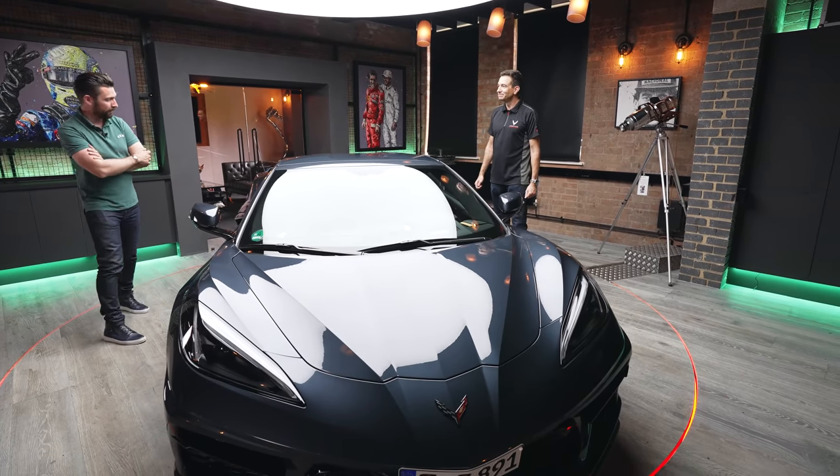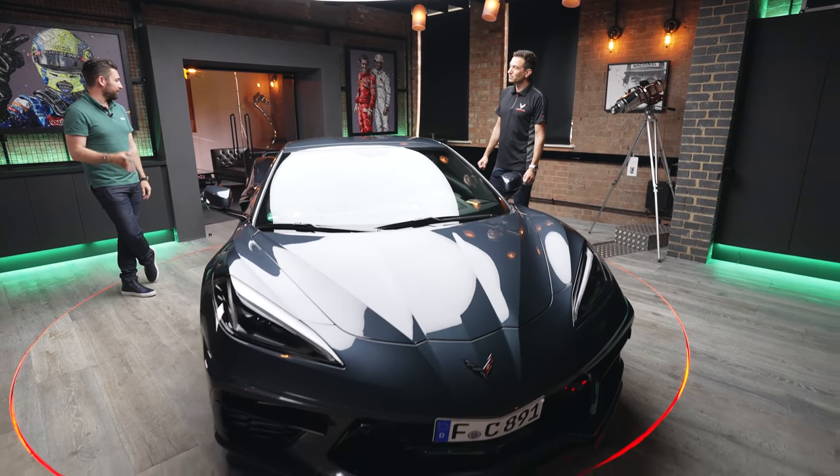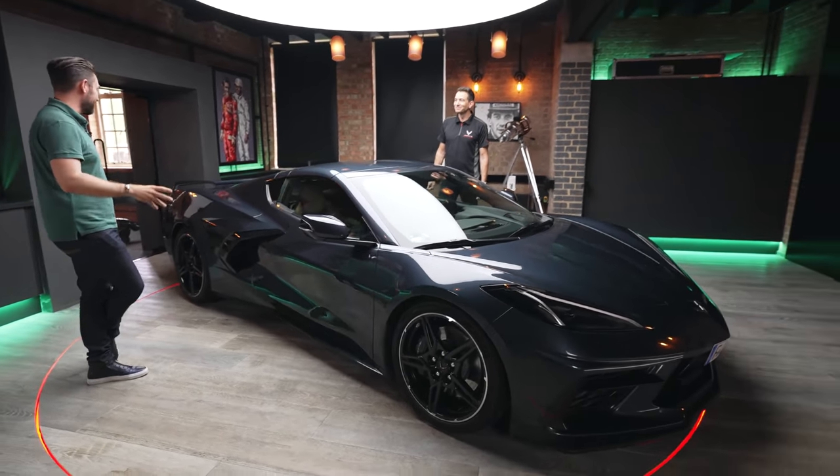It's an honour to have it here. I believe this is the first one in the UK, so we're really blown away to have it. Up until this point I've only ever seen photos of it, and I say this quite a lot on this channel, but the camera isn't doing it justice — it looks fantastic.